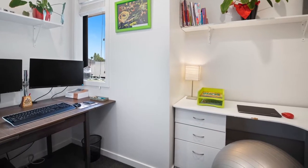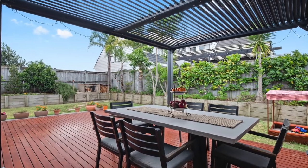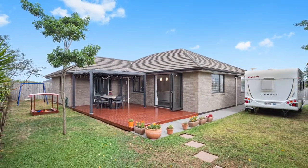This home is temperature controlled by a ducted ventilation system, and outside is a lovely al fresco dining area which is fully fenced for the fur family. Fantastic family living in Franklin.